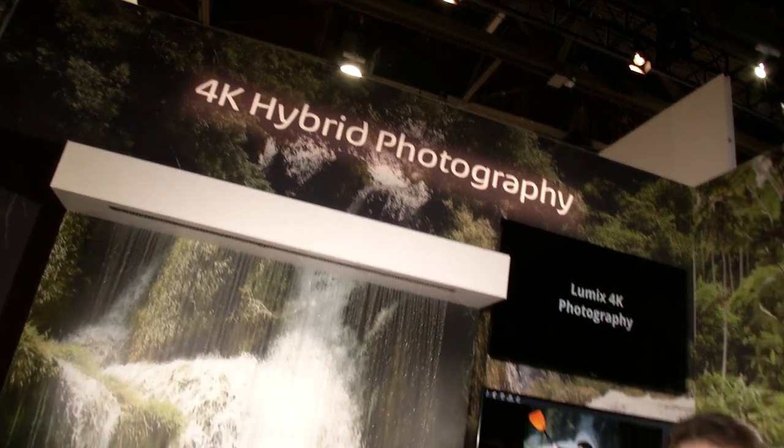Part of the adventure story here in the Panasonic booth at CES 2015 is 4K photography. 4K is a major buzz throughout the entire event here at CES. Panasonic Lumix is the leader in 4K cameras.